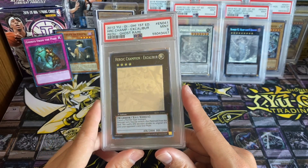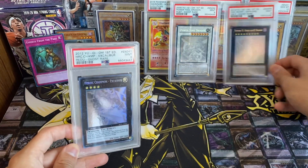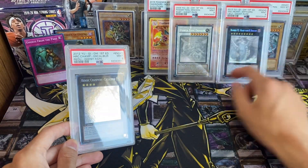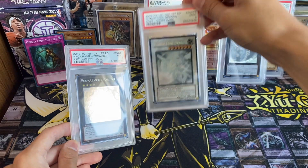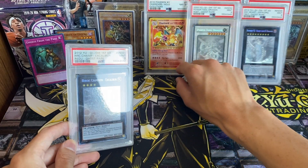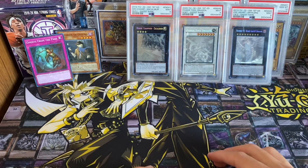To summarize values: Heart-eartH Dragon in PSA 9 is probably worth $500 to $600, and Power Tool Dragon I'd value at about $1,200 to $1,500 in PSA 9 — it's a Signer Dragon and they're going to be super hard to come across in the near future. I don't think I'll sell any of these cards. There you have it, guys — my first ever PSA submission and return.